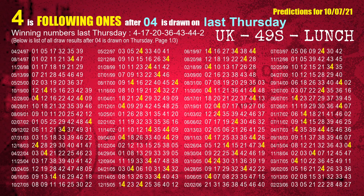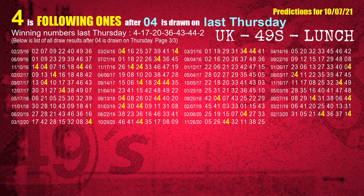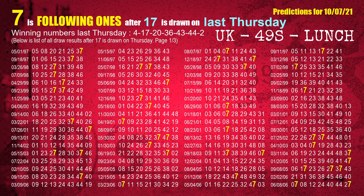The first winning number last Thursday is 04. We list all draw results which are one week after a Thursday draw with 04 as a winning number. The most frequently following units digit is 4 when 04 is the winning number on last Thursday. We highlight units digit 4 in yellow for you. The second winning number last Thursday is 17. The most frequently following units digit is 7 when 17 is the winning number on last Thursday.